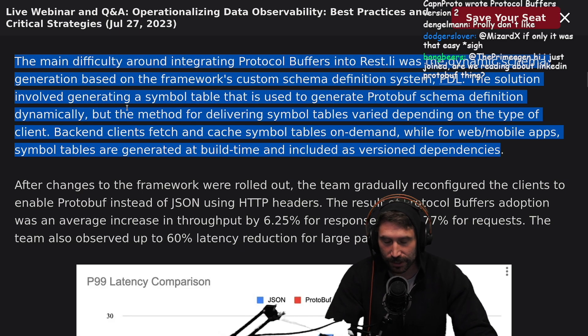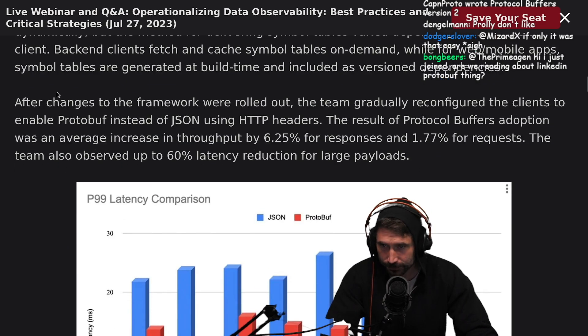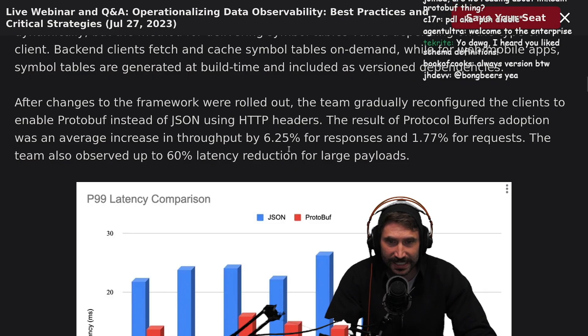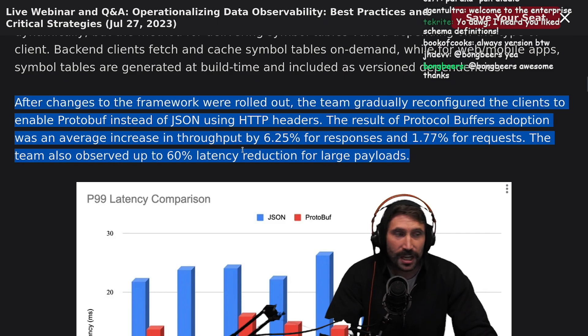You should always version — your very first field of every protocol buffer should be a version. After changes to the framework were rolled out, the team gradually reconfigured clients to enable protobufs instead of JSON using HTTP headers. The result of the protocol buffer adoption was an average increase in throughput of 6.52% in responses and 1.77% for requests. The team also observed up to a 60% latency reduction for large payloads.